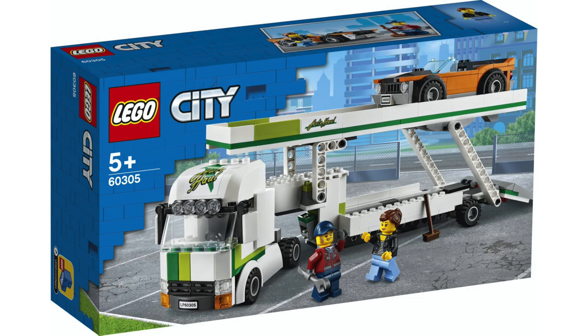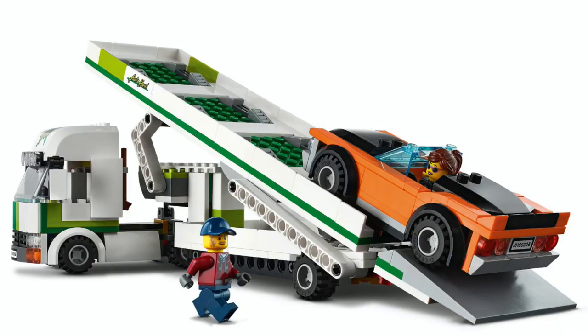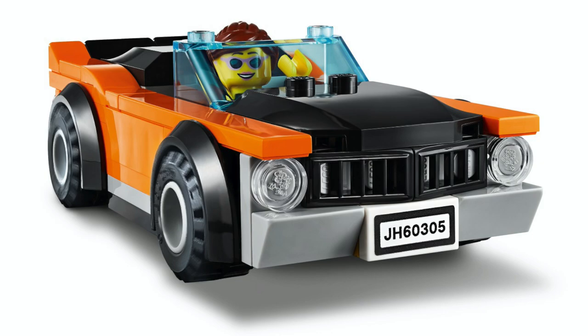This week we also got our first look at the car transporter. It's quite large and can actually hold three vehicles on its two levels. I like this function to lower the top level to load up this black and orange sports car.